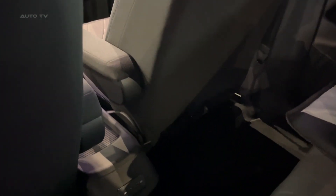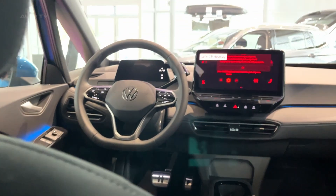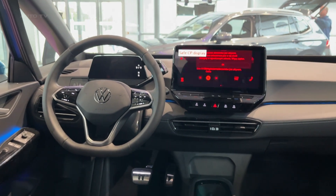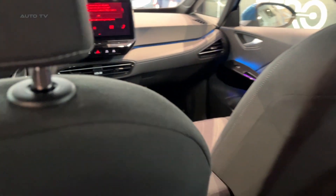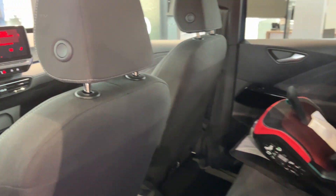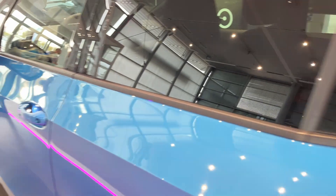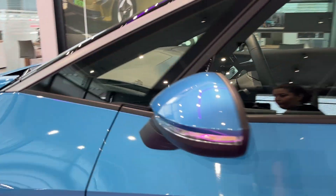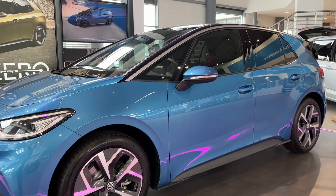With the new ID.3, Volkswagen continues to demonstrate that electric vehicles don't have to sacrifice performance, comfort, or cutting-edge features. For the 2024 model year, it appears Volkswagen has listened to customer feedback and meaningfully improved critical areas like range, charging speed, technology integration, and design. While final U.S. availability and pricing remain unconfirmed, the ID.3's winning formula should give competitors something to worry about in the coming years.